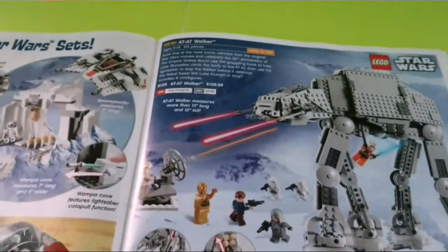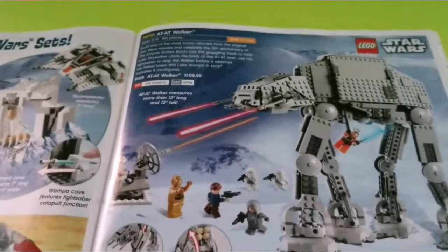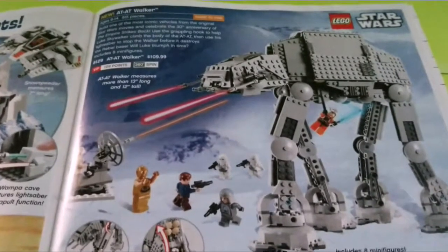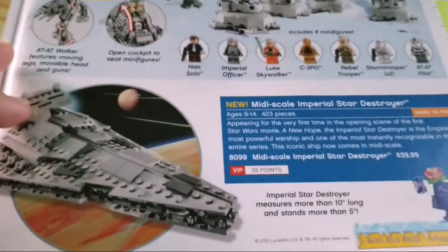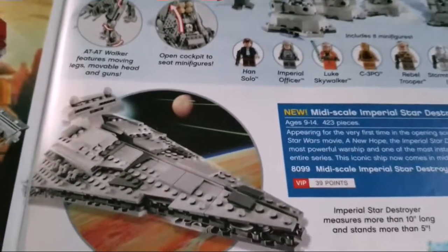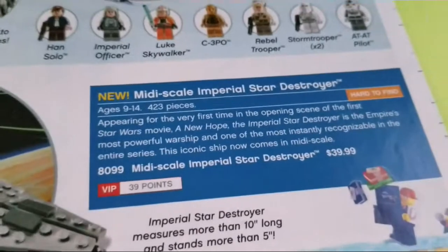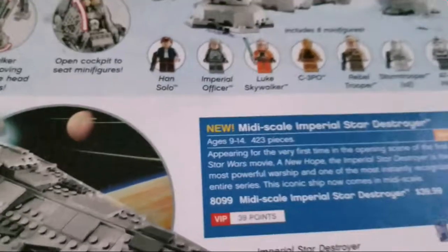The AT-AT Walker — I wish they made a new one because I missed the 2014 version. This one is almost the same; that one just has more smooth pieces and a much better build. Then there's the midi-scale Imperial Star Destroyer — they made one of those for the Millennium Falcon as well. They were kind of weird and would be better with minifigures. They were about 40 bucks, which is expensive, though the piece count is pretty good.